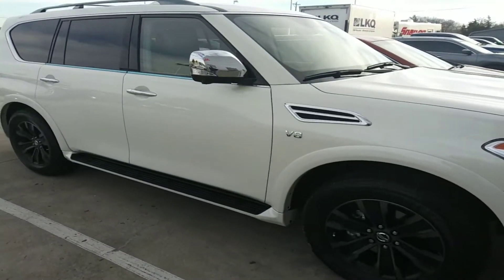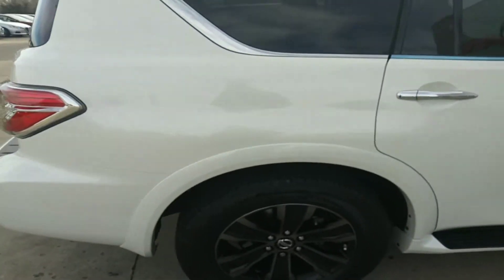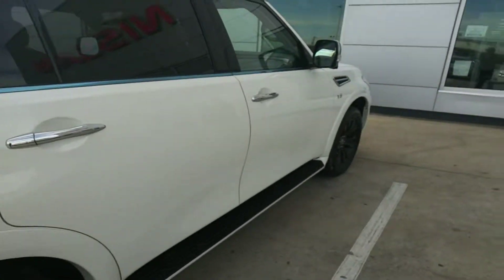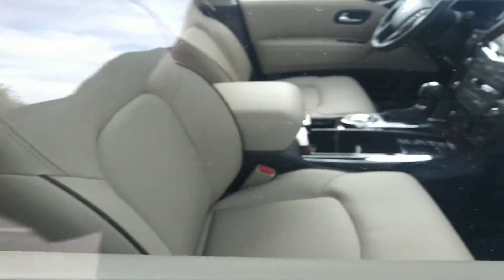Hey Donald, it's Sean again over at Nissan Greenville. Just wanted to do a quick walk around on the Nissan Platinum Armada that you inquired about. This one is going to be the Pearl White with the cashmere leather interior as well.